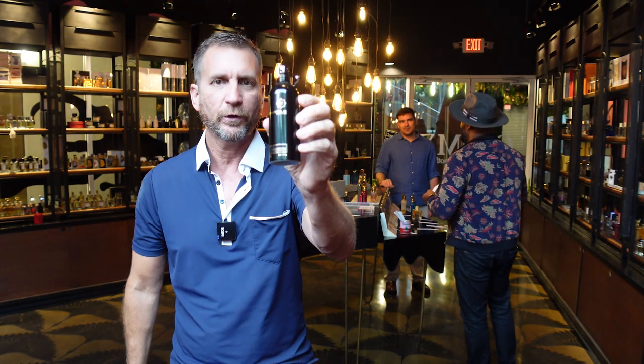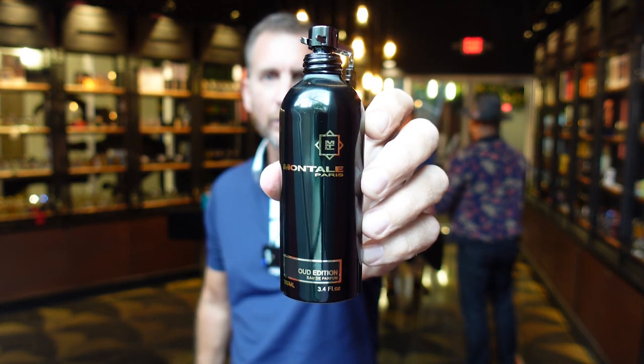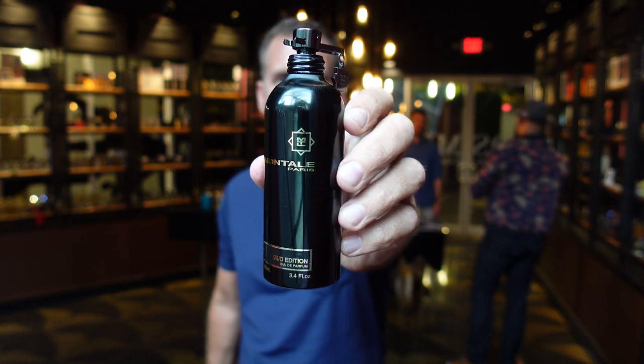Coming up next, my first impression of the just newly released Oud Edition from Mantal. This one could be special. Find out my thoughts coming up next.